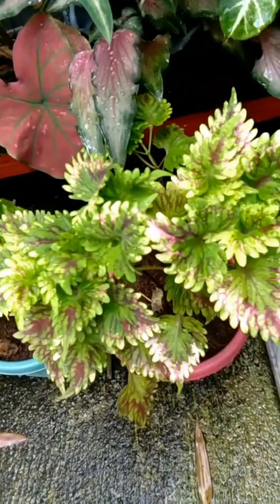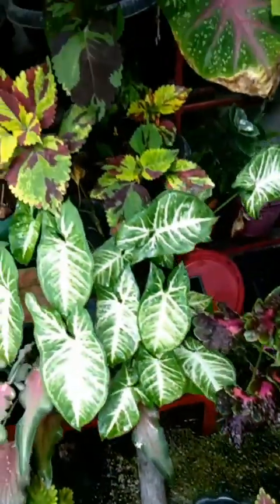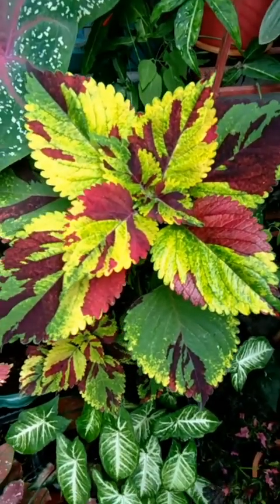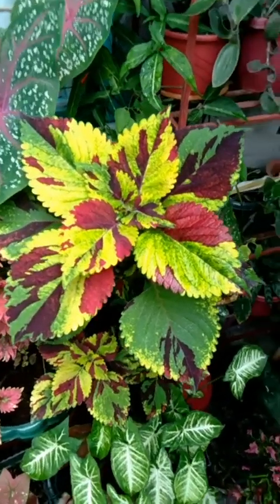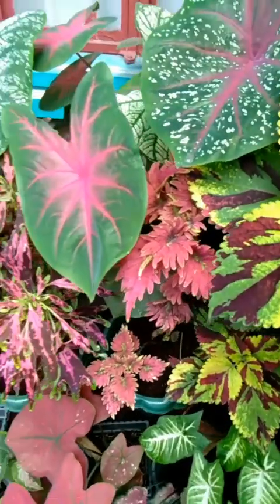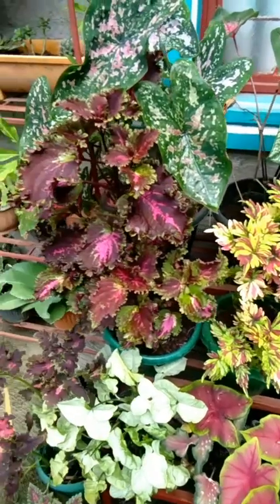So beautiful, so striking, so gorgeous, so stunning, so lively, so fresh, so lush. Here are my different varieties of coleus.